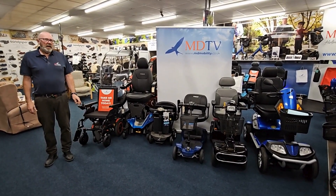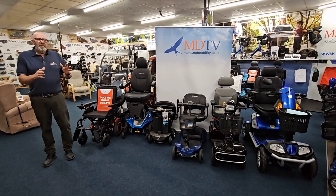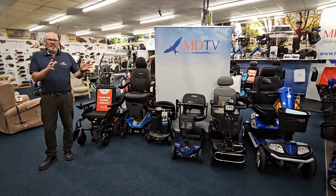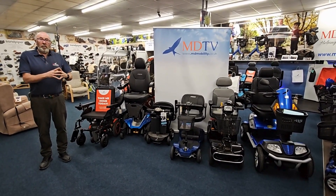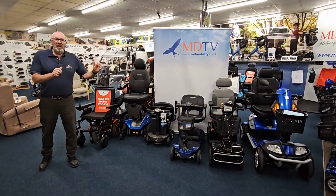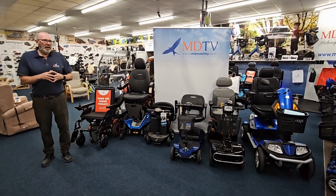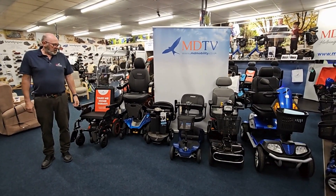If you get one of the cheaper ones and it starts playing up, it's not a problem — bring it back and we'll swap it. We're here for you. As it says, your MD is here helping you with your independence. If that is not happening with something you bought from us, we will sort it out. You might have had it for a month or six months — it doesn't really matter. We'll always make a deal where everybody's happy and we all move forward.